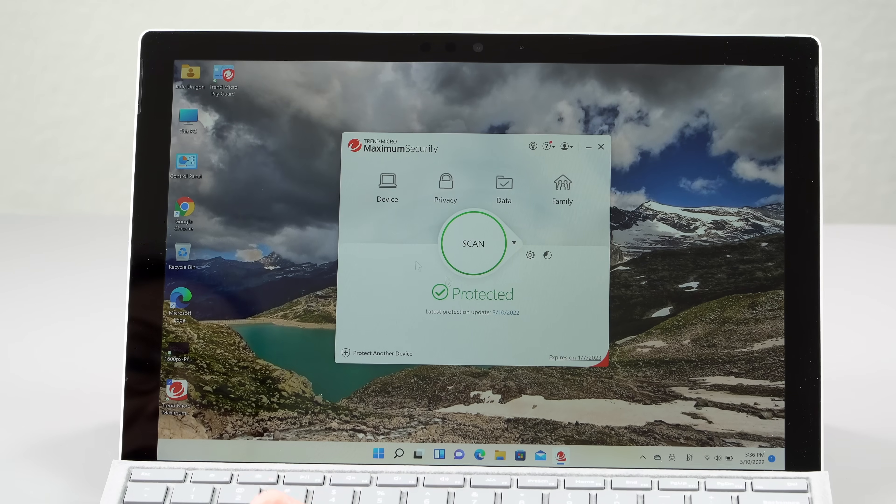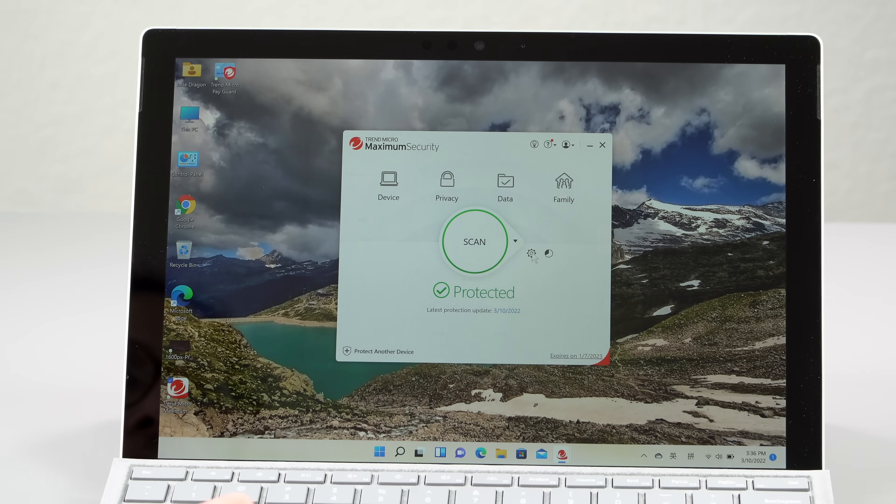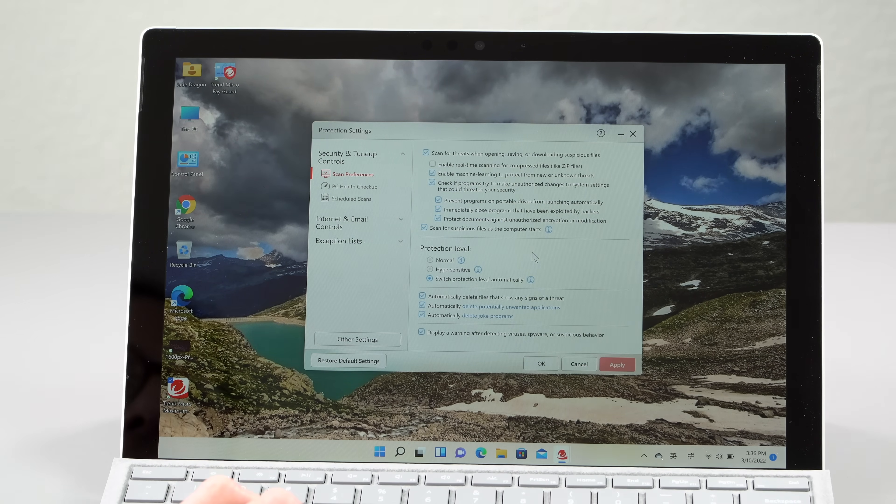No matter which tablet, laptop, or phone you end up buying after watching one of our videos, it's important to keep them protected. Our sponsor, Trend Micro's Premium Security Suite, is there to protect up to 10 of your devices — be it Windows, macOS, iOS, or Android. One license covers 10 devices, so you and your whole family are covered — pretty nice.